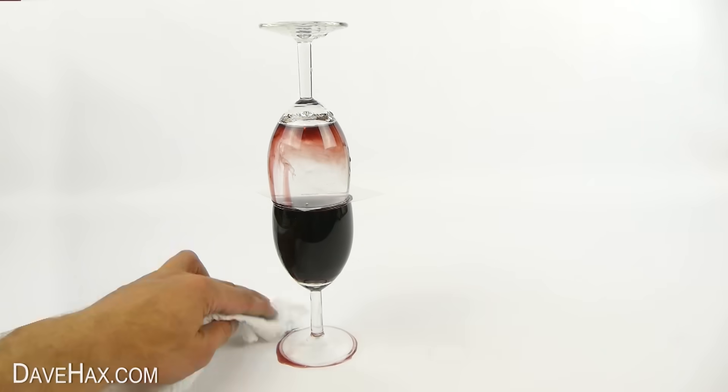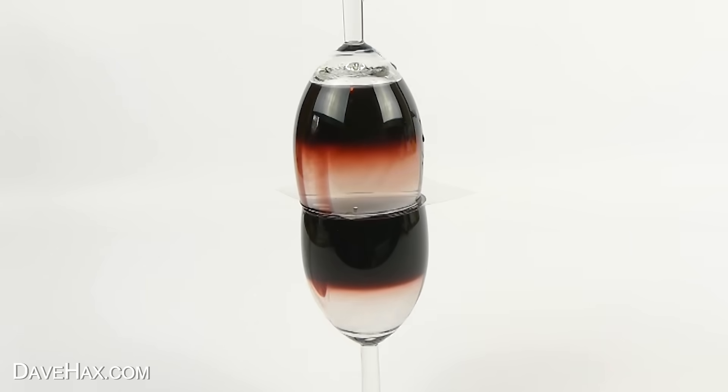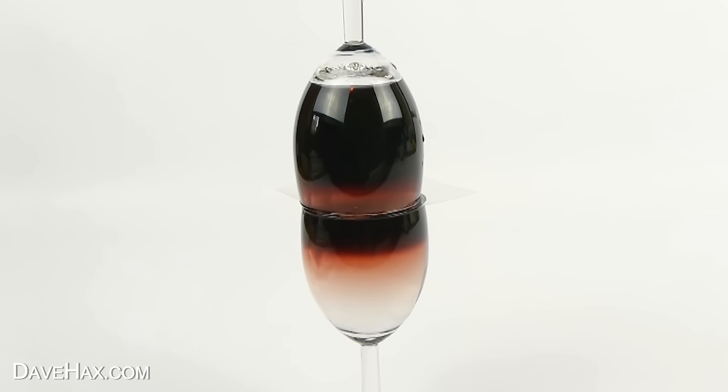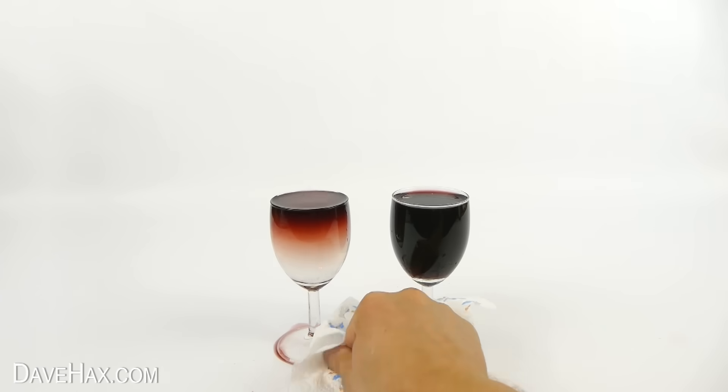Hold the top glass and slide back the plastic to make a really small opening between the two glasses. Straight away you see the wine starting to transfer from the bottom glass straight up to the top. Wine and water have different densities, so the heavier liquid — in this case the water — sinks to the bottom, while the lighter wine rises to the top. It takes about 10 minutes, and our glass of water has turned into wine.